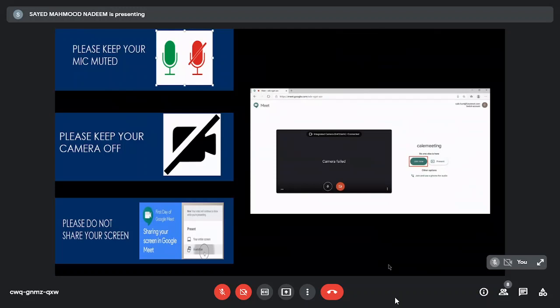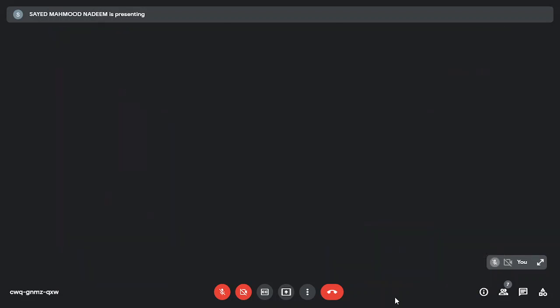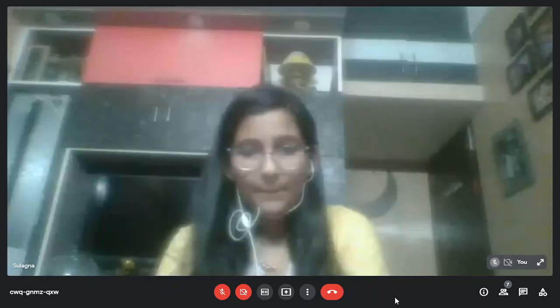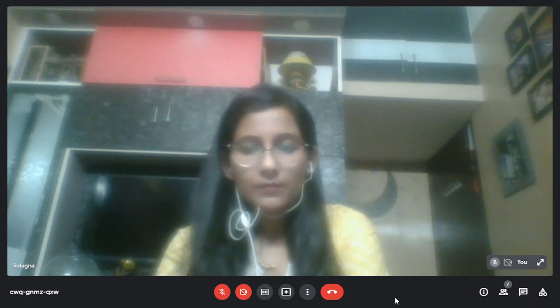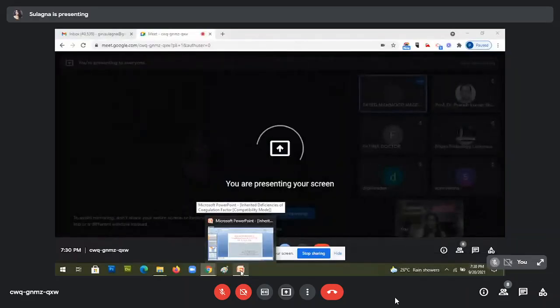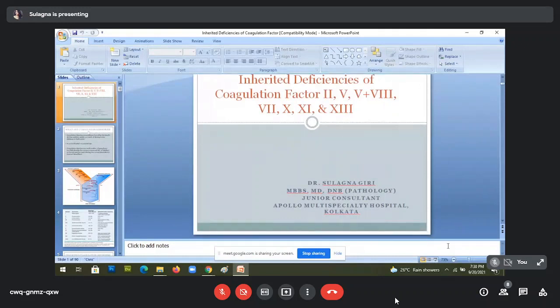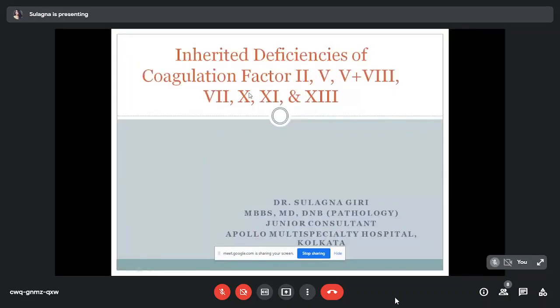Before we start, let me request all of you to keep your mic muted, camera off, and please don't share your screen. With this, let me request Dr. Sulagna Giri to please share her screen and let's start.